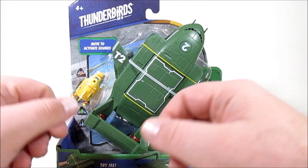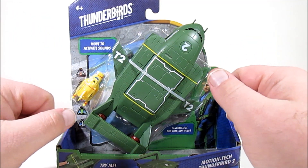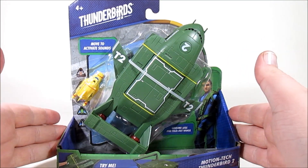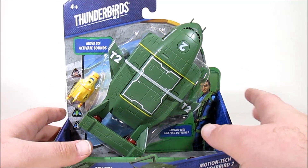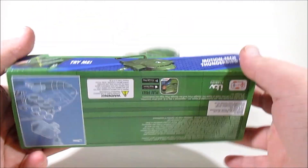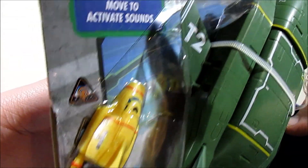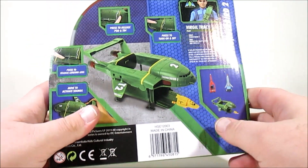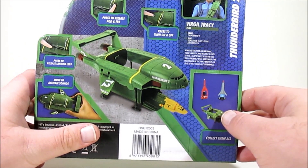Hi guys, Sharpo back once again with another Mint in Box for tokutoistore.com. Today we are continuing our look at the new Bandai Thunderbirds Are Go range with the Motion Tech Thunderbird 2. Thunderbird 2 has always been one of my big favorites of the Thunderbirds lineup, until this incarnation when they added Thunderbird S. We're looking at Thunderbird 2 and Thunderbird 4, because we get a little tiny one to go into the pod, which is great. I wish we saw more of the pod vehicles in the previous range from Vivid Imaginations.